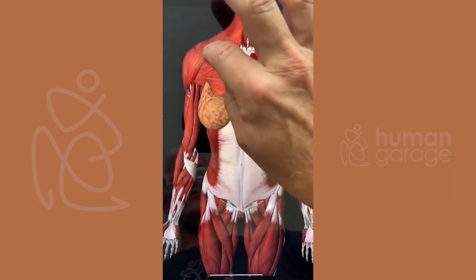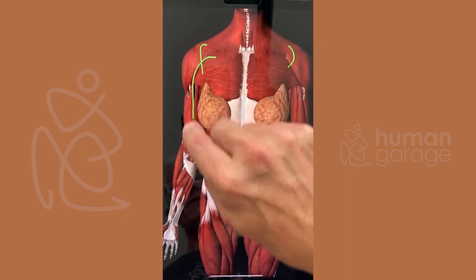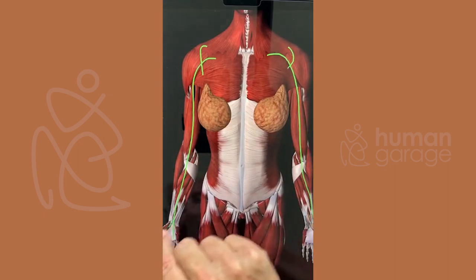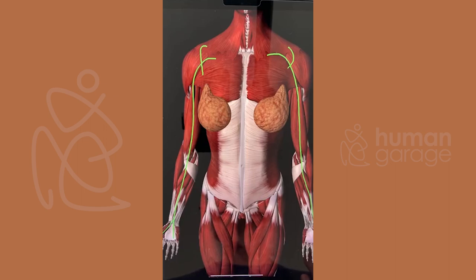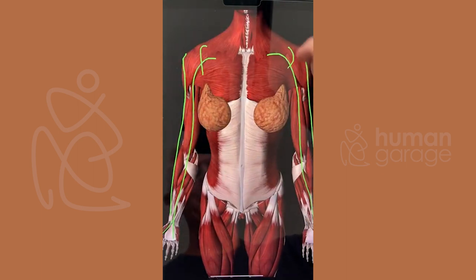Another thing that happens with augmentation is that the shoulders tend to roll inward, which affects this little line right here — the lung meridian. That means I'm going to be more anxious and processing more grief. Because the large intestine goes here, I'm going to be processing more of this because it's blocked.